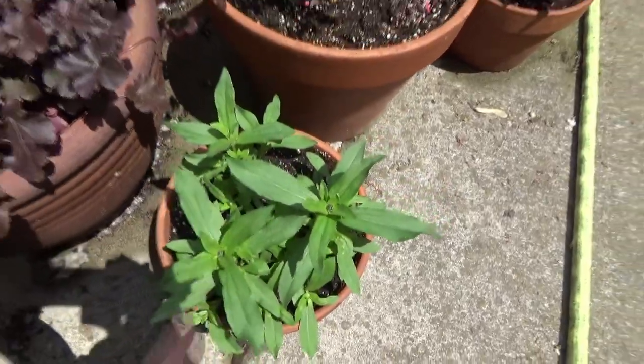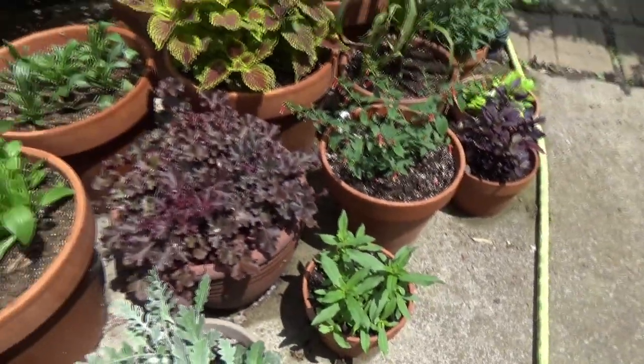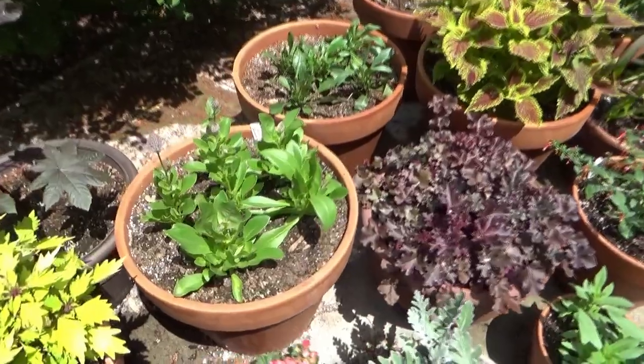I have just a Zinnia here — is it Apricot Profusion? This one's really neat too, it's taking a bit but finally.